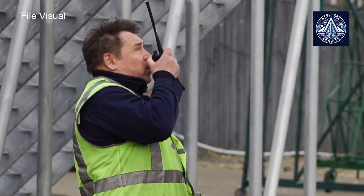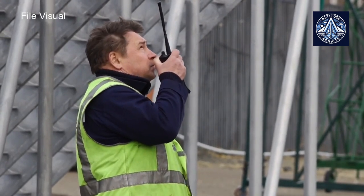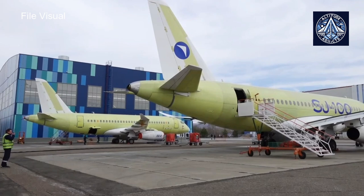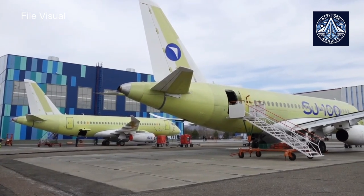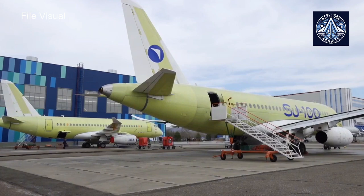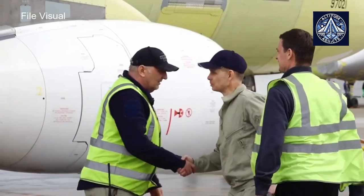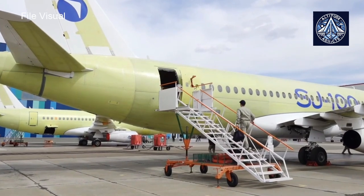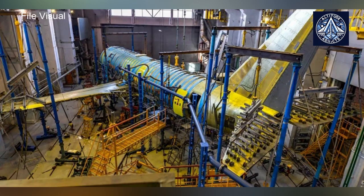The SSJ New will be equipped with a Russian PD-8 engine. In early 2023, key parts of the aircraft were delivered to Novosibirsk — the fuselage and wings produced at the UAC plant in Komsomolsk-on-Amur, as well as vertical and horizontal tail elements from the Novosibirsk Aviation Plant. The testing agency Sib-NIA plans to complete testing of the SSJ New passenger aircraft in May 2025, having begun testing in early 2023.